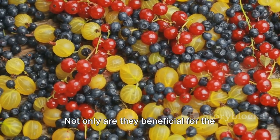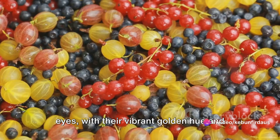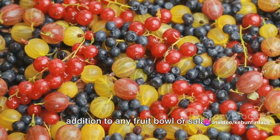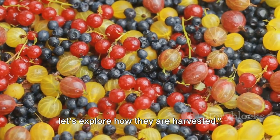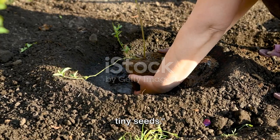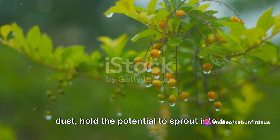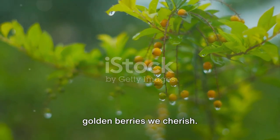Not only are they beneficial for the body but they are also a treat for the eyes, with their vibrant golden hue and distinctive husks, making them a standout addition to any fruit bowl or salad. Now that we know what golden berries are, let's explore how they are harvested. Golden berries start their journey as tiny seeds. These seeds, no larger than a speck of dust, hold the potential to sprout into a plant that yields the tangy and sweet golden berries we cherish.